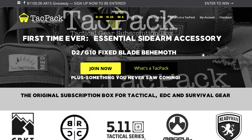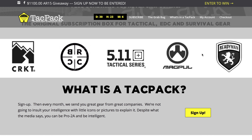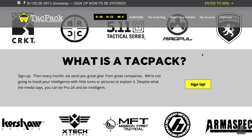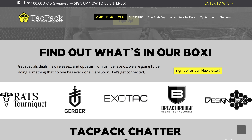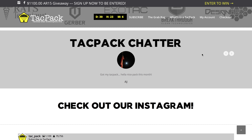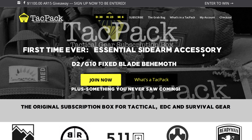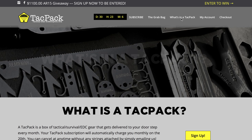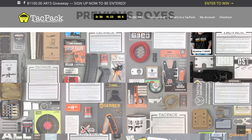Let's go over their home page. They show a lot of their partnerships and companies they've teamed up with — Magpul, 5.11, Black Rifle Coffee Company, Kershaw, Mission First Tactical, Hexmag, Gerber, Breakthrough — a lot of really cool companies. And I want to show you guys what has come in previous packs so you know what to expect in future packs. Go up to 'What's in the TacPak' and you'll see a whole bunch of images of stuff they've done in the past — there's definitely going to be something in every box for everybody.